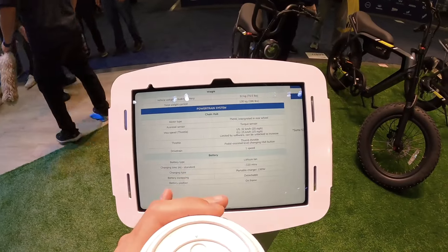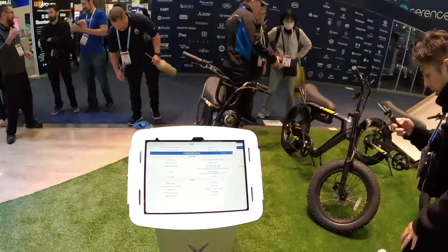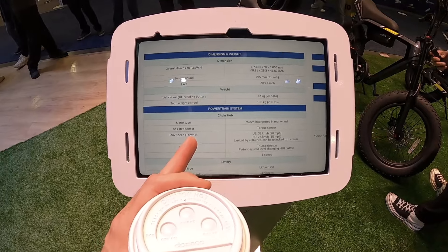I got all the specs on here — 750 watt motor. Check that out — it's a torque sensor, which is an interesting choice on a mini bike style like this. Torque sensor is definitely more fun to ride than a cadence sensor, but mini bikes, just due to the geometry of the frame, are not actually that fun to pedal on. So you don't really need the torque sensor, but it doesn't hurt to have it on there.